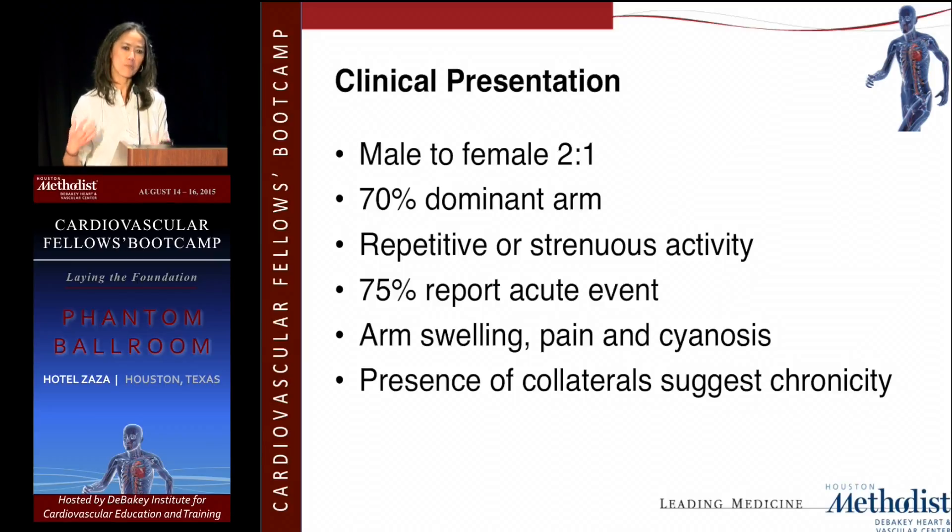About 25–30% of patients may show up with chronic symptoms — they don't have acute swelling, but they report chronic swelling and discomfort of the arm towards the end of the day. You will notice more collateral formation without that acute onset of severe arm swelling. The presence of collaterals would suggest chronicity.